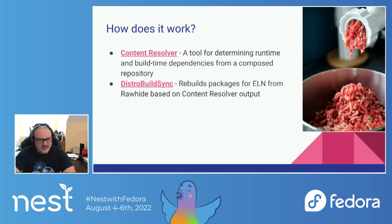We take one of those static files generated by Content Resolver and feed it into a tool I built and maintained called the Distro Build Sync. It's a broken-out part of what was once called the Distro Baker. It behaves similarly to how Koji Shadow used to — whenever it detects a package being tagged into the current Rawhide tag in Koji, it goes ahead and rebuilds that package against the ELN target with the ELN build tags and compiler flags.